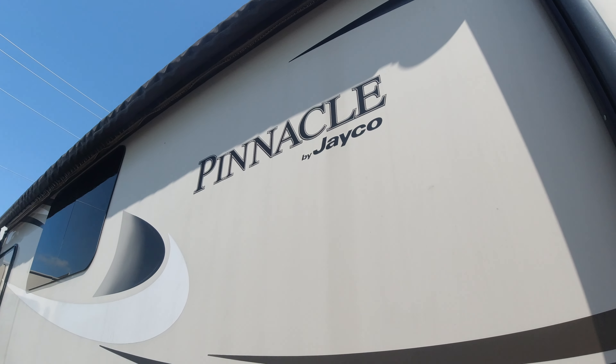This was the 2018 Jayco Pinnacle. If you have any questions, feel free to email me at rvmike11@gmail.com or call me at 760-953-4270. Our website is buyherepayhererv. Thanks for watching — I'm Mike.